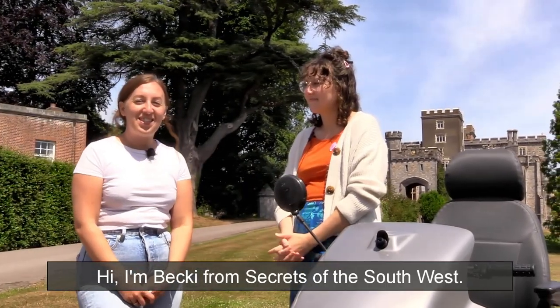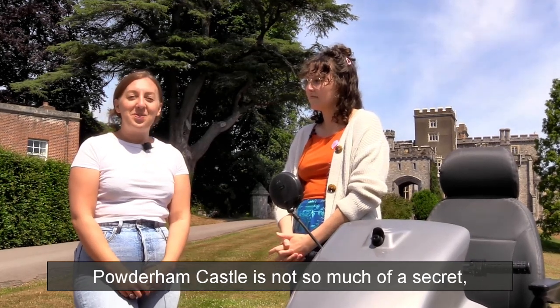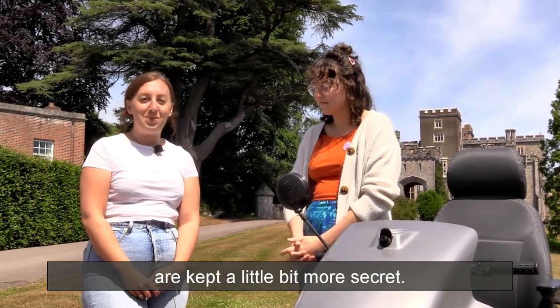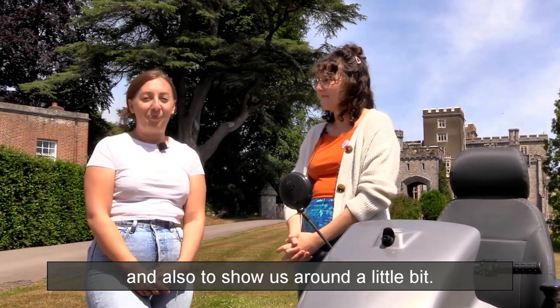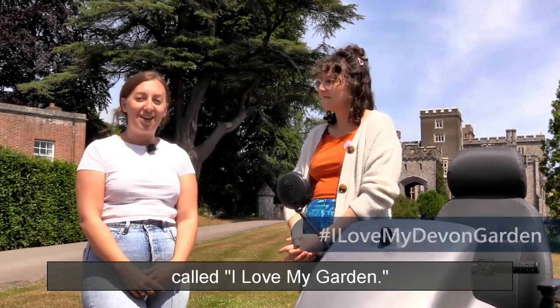Hi, I'm Becky from Secrets of the Southwest. We're here at Powderham Castle today. Powderham Castle is not so much of a secret, but their beautiful gardens are kept a little bit more secret. Naomi is here today to tell us about them and also to show us around a little bit. We're also here to tell you about a photo competition that we have running at the moment called I Love My Garden.